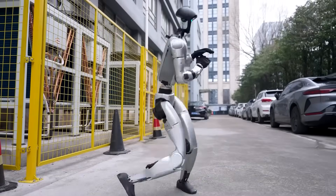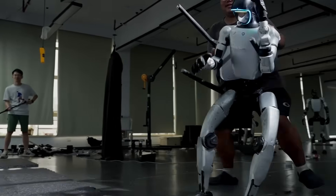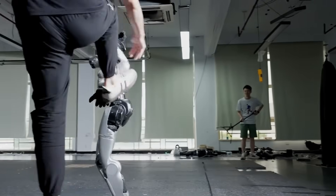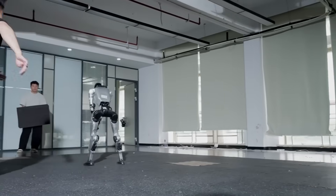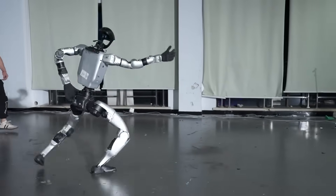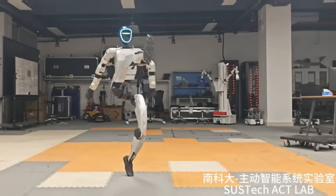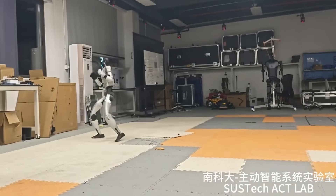But here's the controversial part that has the internet absolutely divided. The demonstration video shows what looks like straight-up robot abuse that would make PETA protesters faint. Engineers are literally beating up the Unitree G1 for our entertainment like some twisted gladiator sport. Some people are asking, is this ethical? Are we normalizing violence against artificial beings? Others are saying, relax, it's just a machine — this is exactly the kind of testing that needs to happen.